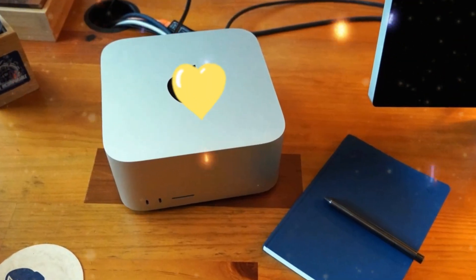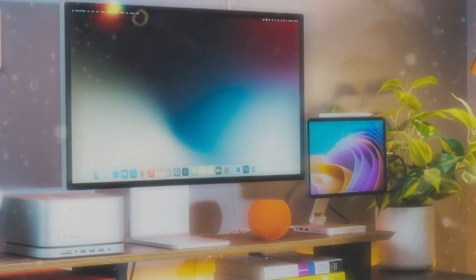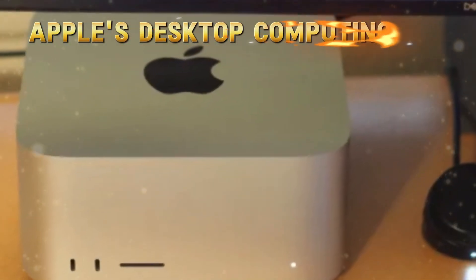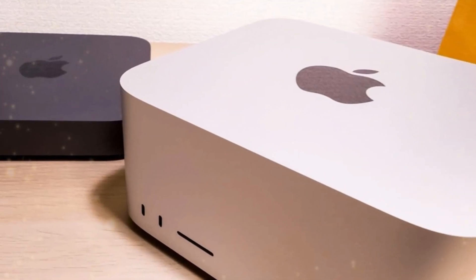Welcome to Technology in the Future, your premier destination for in-depth analysis and insightful commentary on the latest technological advancements. Today, we're excited to delve into the world of Apple's desktop computing, focusing on the recently unveiled M4 Mac Mini and its more expensive counterpart, the M4 Pro Mac Mini.